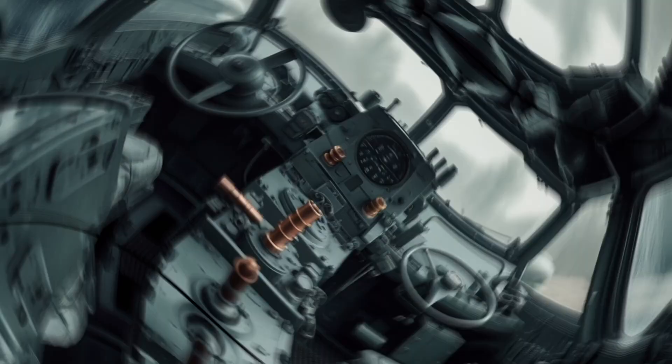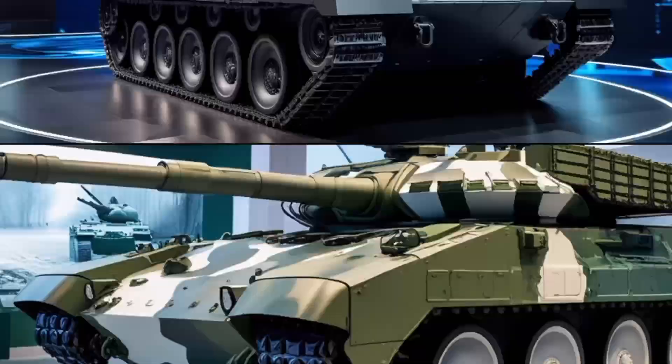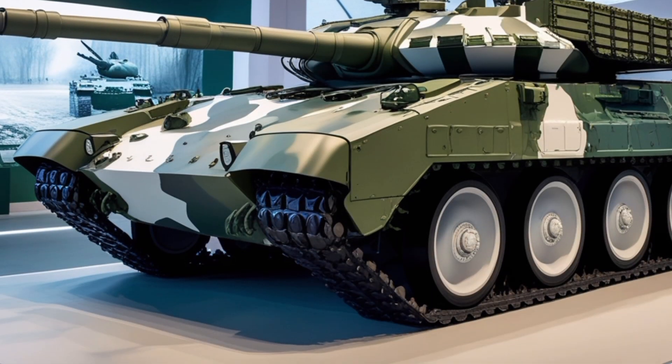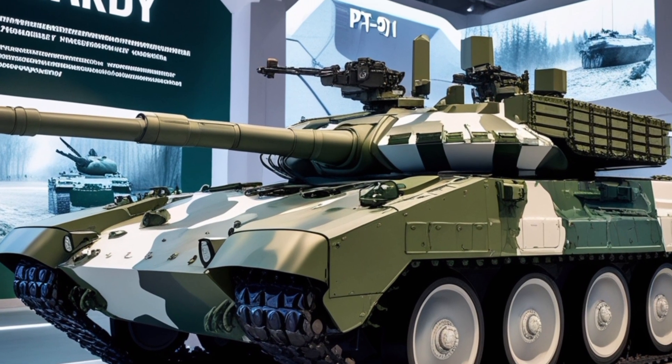The PT-91-20 is Poland's formidable main battle tank, an upgraded version of the Soviet-era T-72M1. Developed to meet the demands of modern warfare, it features enhanced armor, firepower, and mobility.